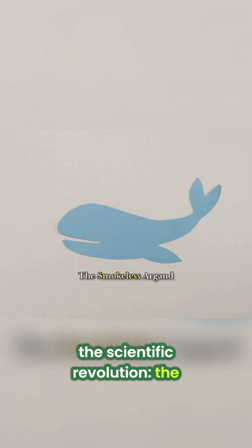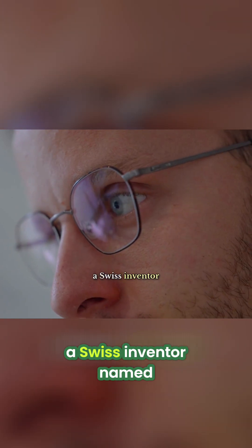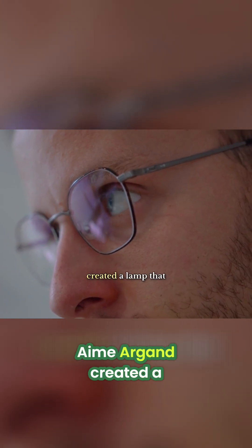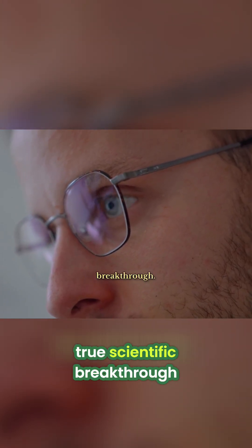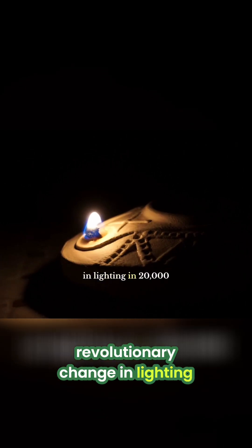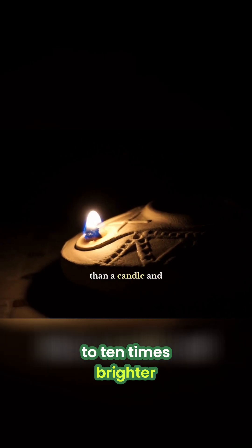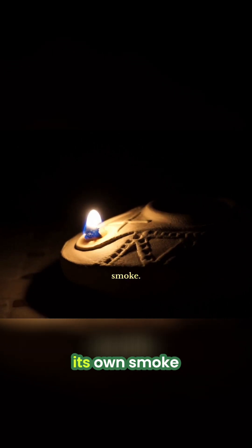The Scientific Revolution – The Smokeless Argand Lamp. In the 1780s, a Swiss inventor named Aimé Argand created a lamp that was a true scientific breakthrough. It was the first revolutionary change in lighting in 20,000 years, producing a flame six to ten times brighter than a candle and consuming its own smoke.